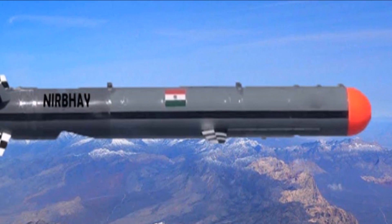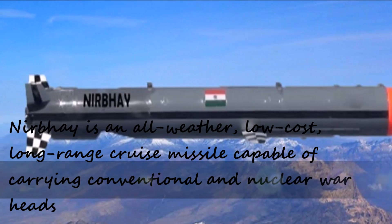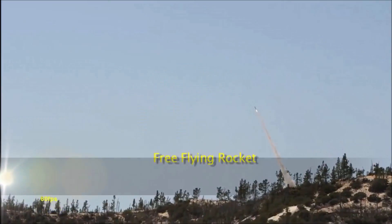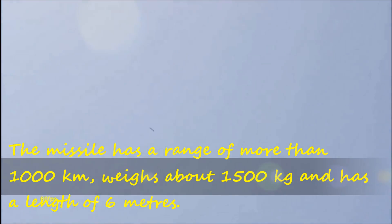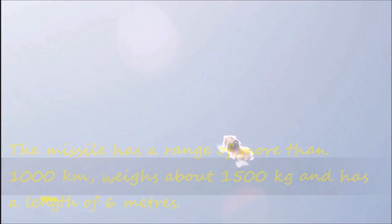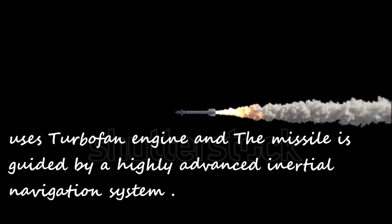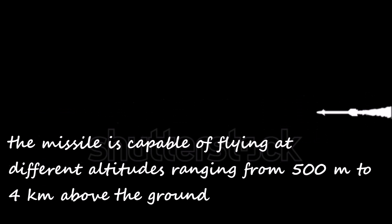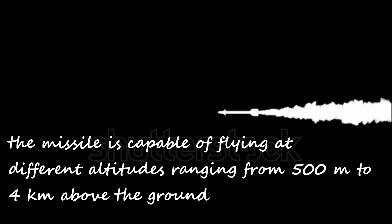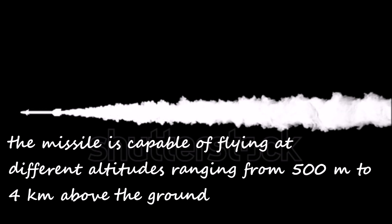Nirbhay is an all-weather, low-cost, long-range cruise missile capable of carrying conventional and nuclear warheads. The missile has a range of more than 1,000 kilometres, weighs about 1,500 kilograms, and has a length of 6 metres. It uses a turbofan engine and the missile is guided by a highly advanced inertial navigation system. The missile is capable of flying at different altitudes ranging from 500 metres to 4 kilometres above the ground.